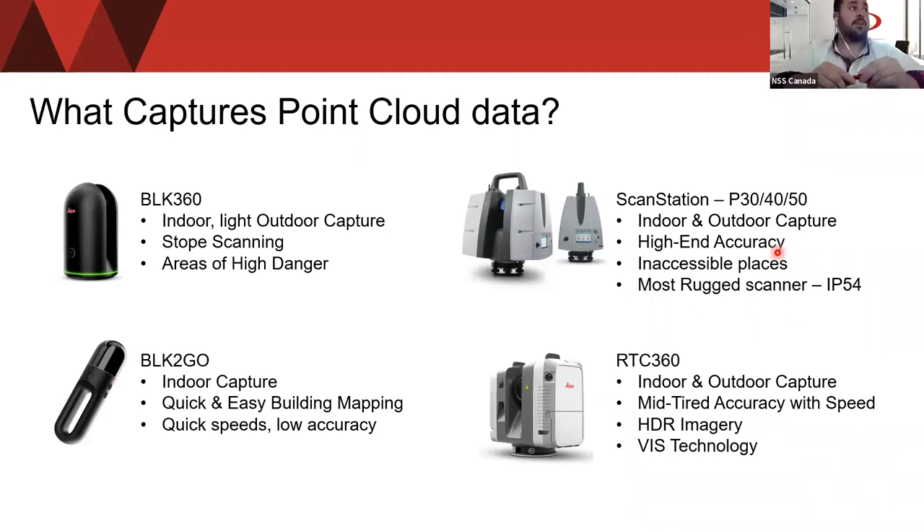One of their most brand new products is the BLK2Go, used mainly for indoor capture — quick and easy building and mapping at quick speeds, though with slightly lower accuracy. It's a handheld imaging scanner that recreates spaces in 3D as you move. It captures dimensionally accurate point clouds in real time and uses SLAM technology — Simultaneous Localization And Mapping — to record your trajectory throughout space. It's used for interior building capture: lower accuracy for mapping, but your quickest speeds.